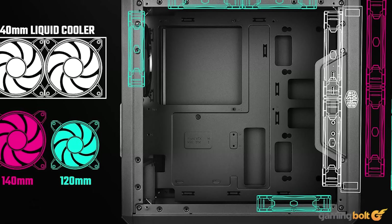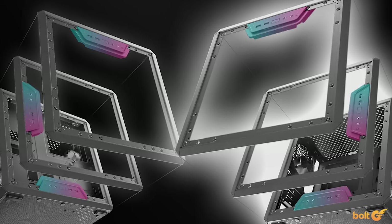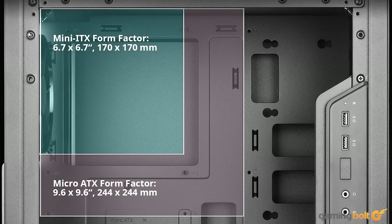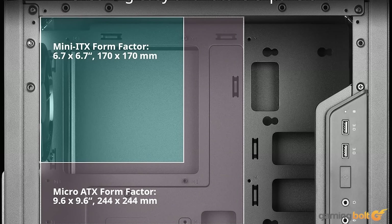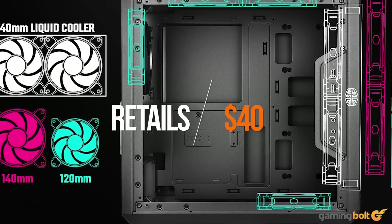The case of our choice is the Cooler Master Q300L. It comes from a reputable brand and while it may not be the most stylish case on the market, it's compatible with our micro-ATX motherboard, has good room for cable management, and features a tempered glass side panel — a good bonus to have. You can find it for about $40 on Amazon.